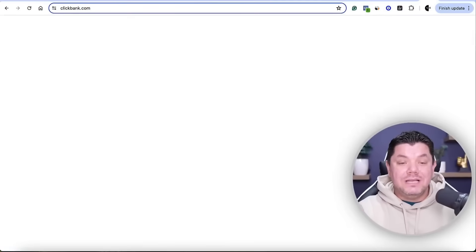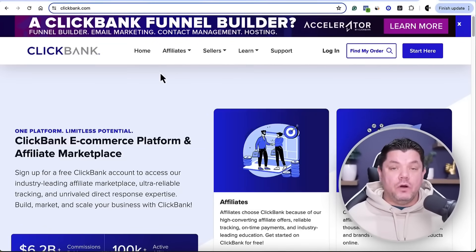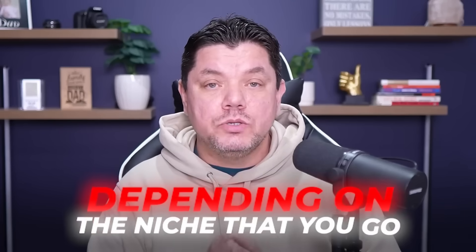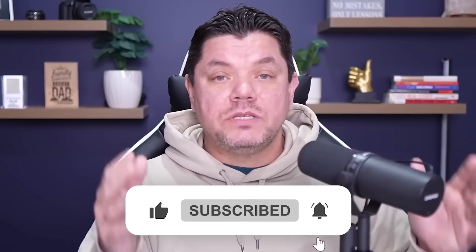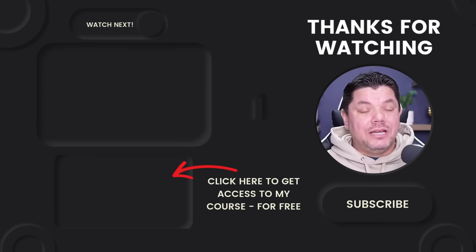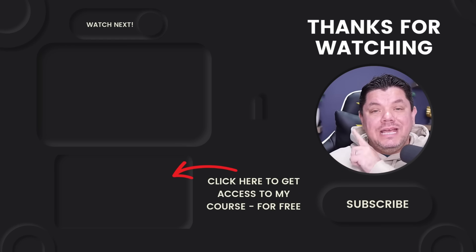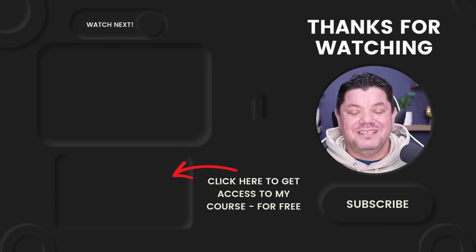The second way to promote products is to come over to ClickBank.com, which has a huge variety of products you can promote depending on your niche. I've talked about ClickBank a lot — make sure you click Subscribe. If you want to know how to crush it with short-form content and learn more about that free course, click on the video on screen right now. Until next time, take care of yourselves — goodbye.